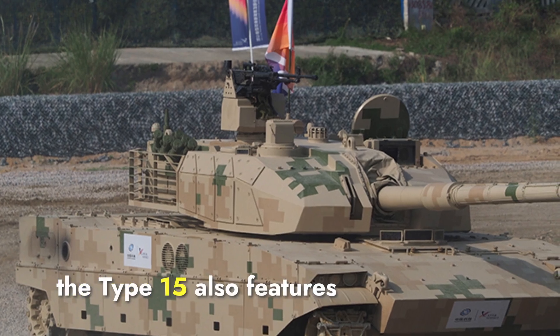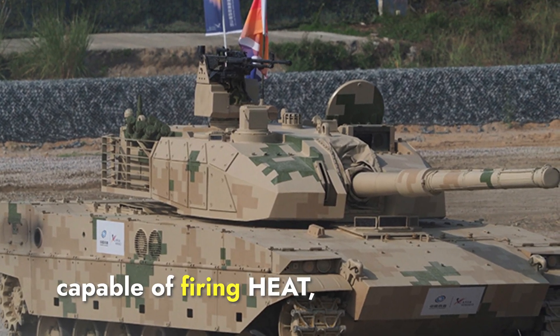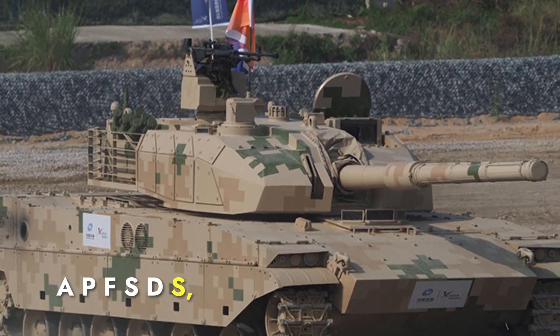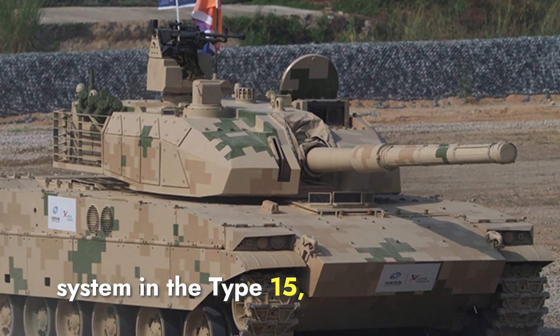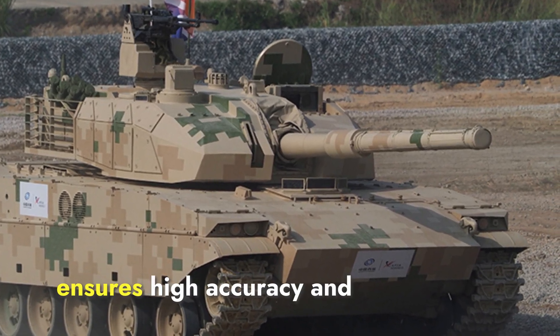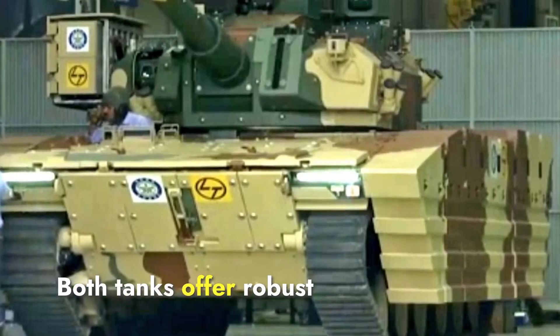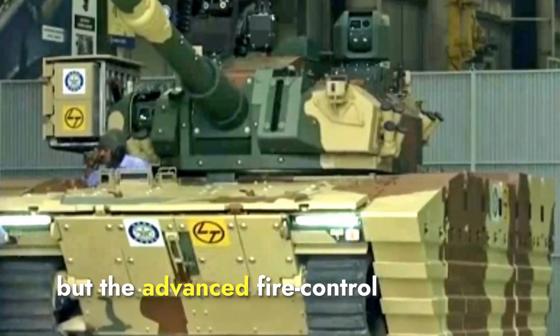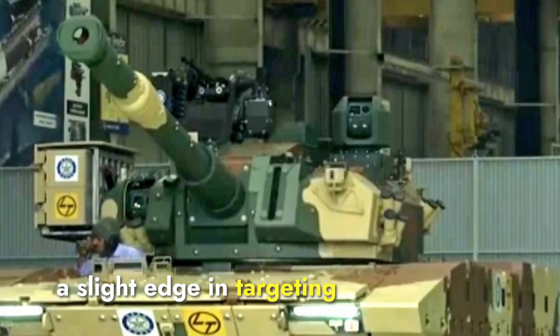Similarly, the Type 15 also features a 105mm rifled gun, capable of firing HEAT, APFSDS, and high-explosive rounds. The sophisticated fire control system in the Type 15, including thermal imaging and laser range-finding, ensures high accuracy and effective long-range targeting. Both tanks offer robust firepower, but the advanced fire control system of the Type 15 provides a slight edge in targeting efficiency.